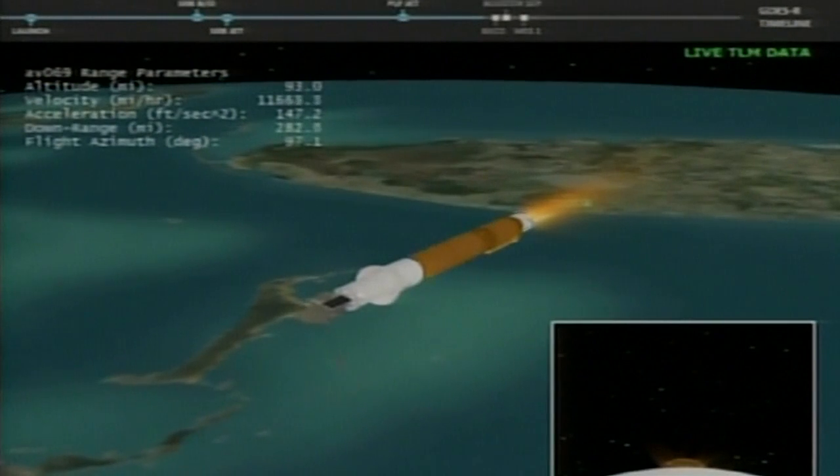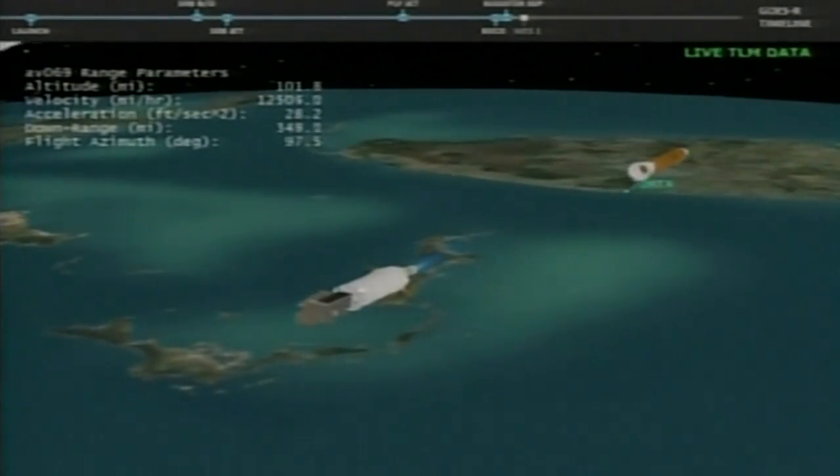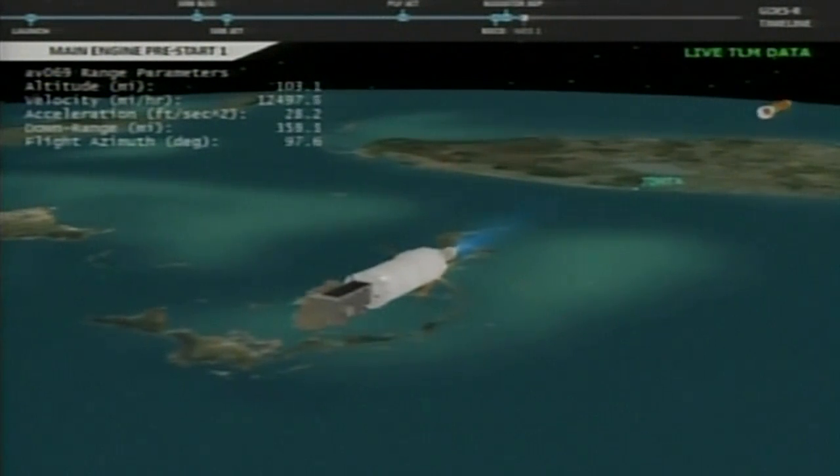Boost phase cooldown is underway, about 30 seconds away from booster engine cutoff. Engine shutdown looks good. Standing by for the Centaur second stage to separate from the booster. Indication of stage separation — good separation locks. Pre-start underway, GN2 purge firing. We have ignition and full thrust on the RL-10.